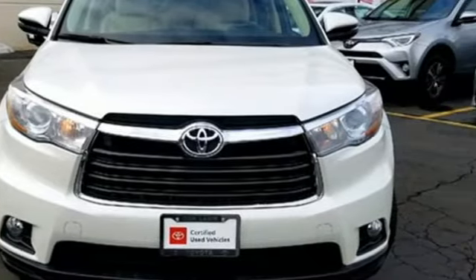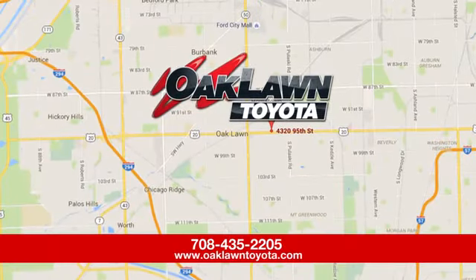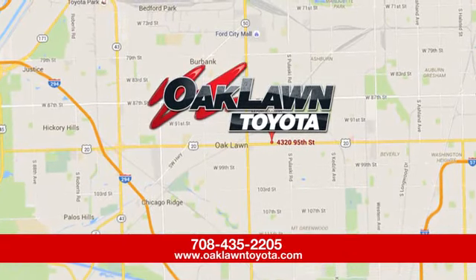The time is now. See it for yourself today. Oaklawn Toyota, located at the corner of 95th Street and Costner Avenue, just east of Christ Hospital.